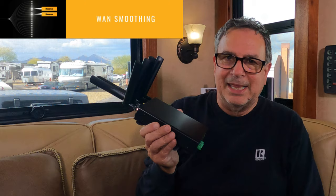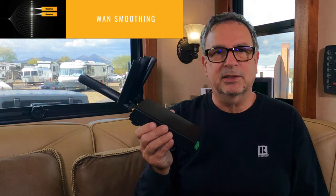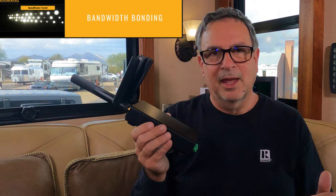The second big feature is WAN smoothing. As information is sent over the internet, it's broken into little packets, sent through a tunnel, and disseminated at the receiving end. Some of those packets can be broken or lost. WAN smoothing runs concurrently on two of your SIM cards and picks up those lost packets. The third feature is bandwidth bonding. If you've ever had a file download hang and sit there, that's because of a broken link in the path. SpeedFusion Cloud repairs that broken link and sends your file quickly.